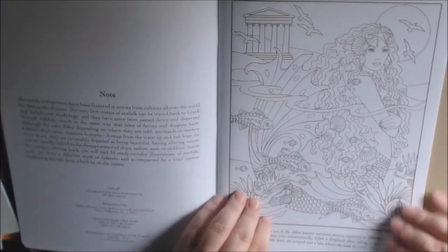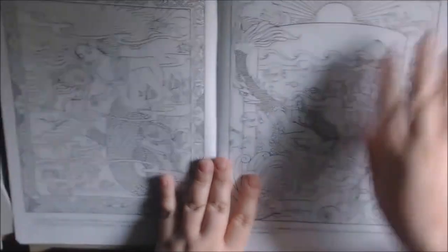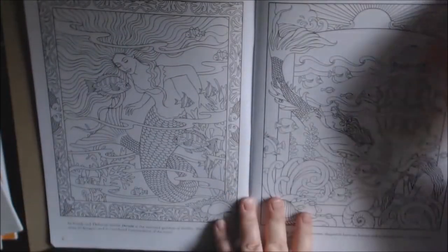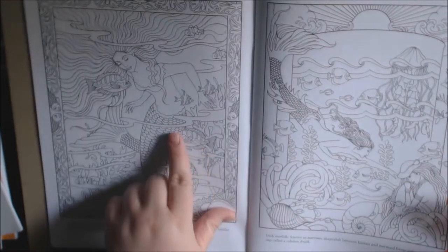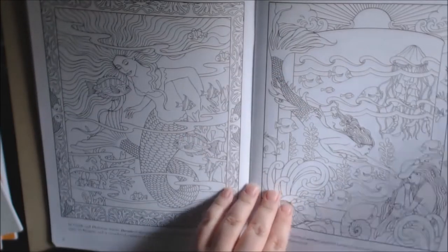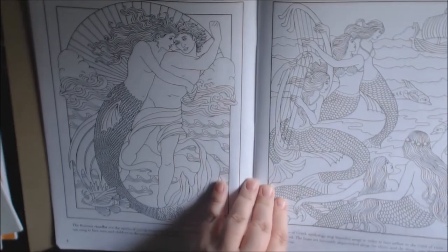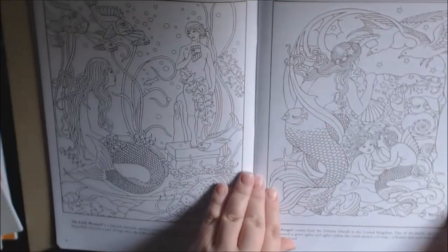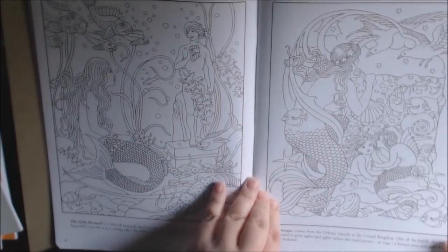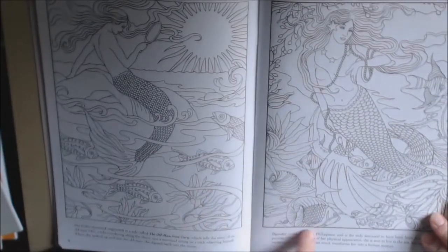The line art on this one is a little darker — she's beautiful. She's really beautiful. The pictures remind me of tattoos, just stunning work. It'll be really pretty when they're colored, and each page has a little description.